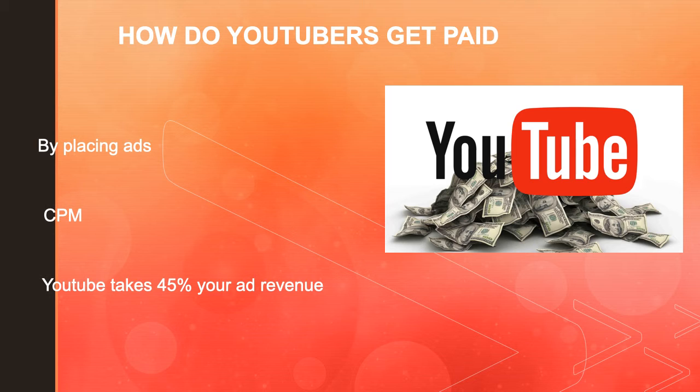Other factors that affect the CPM include demographics, content, gender, and time of watch. YouTube will also take 45% of your revenue from advertising.